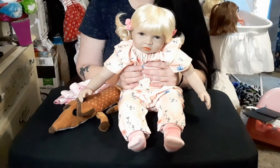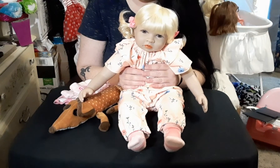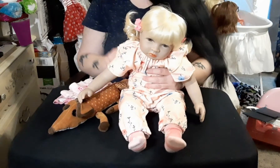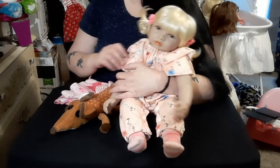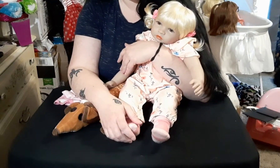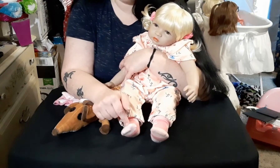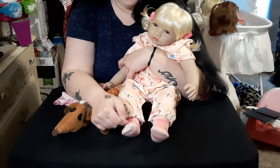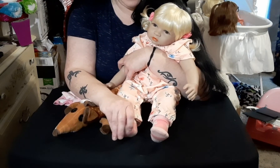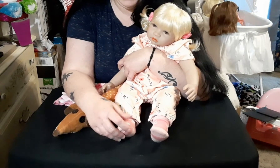Let me show you what we're going to be putting on this little one today. She was actually the very first doll that I ever got off of AliExpress.